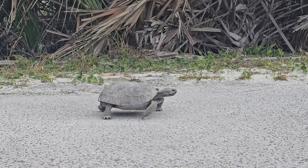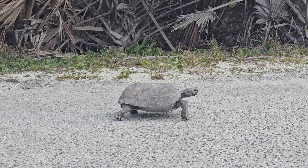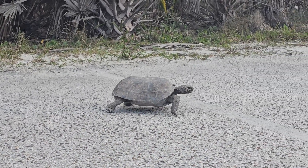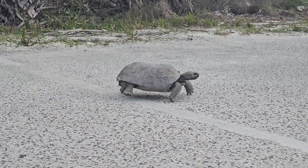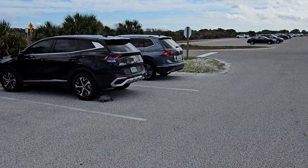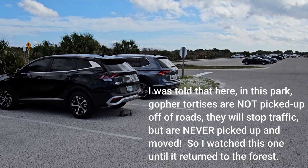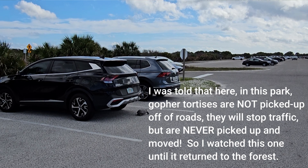Gopher tortoises are on the federal threatened species list and they're protected by law. There are heavy fines and even jail penalties for disturbing a gopher tortoise or for destroying their nest sites. When there's new construction going on, the areas have to be surveyed for the presence or absence of gopher tortoises, and if they're present, there's a lot of red tape and many requirements before construction is allowed. No one can disturb a gopher tortoise or its burrow.